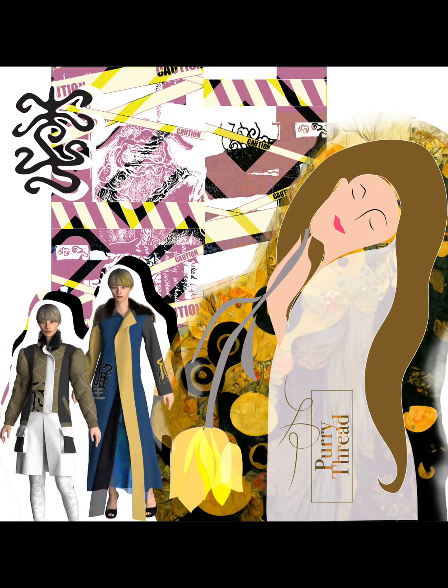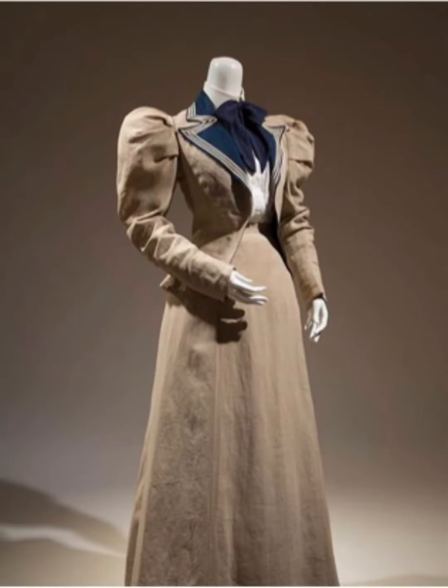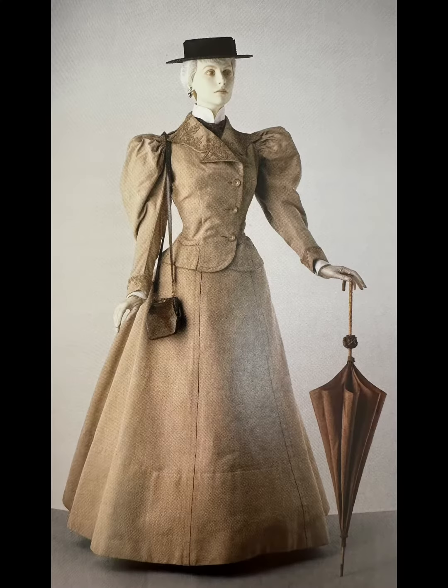Hi, this is June, the designer of Purry Thread. Welcome to our Designer's V-Log. Today I'd like to delve into a piece of historical research about puffy sleeves.